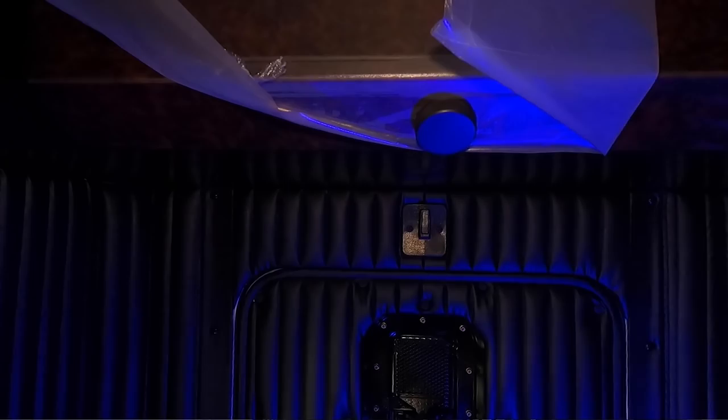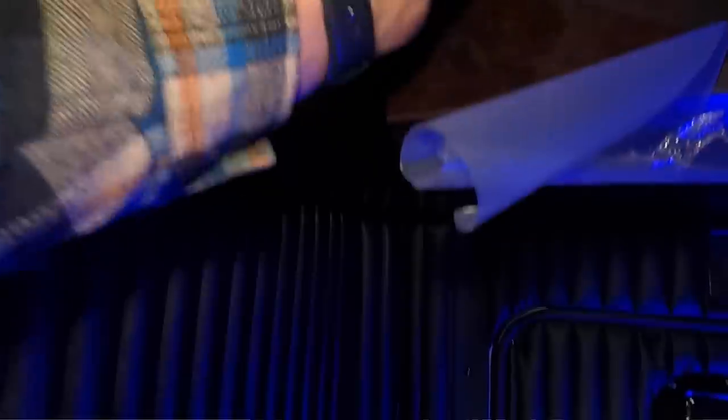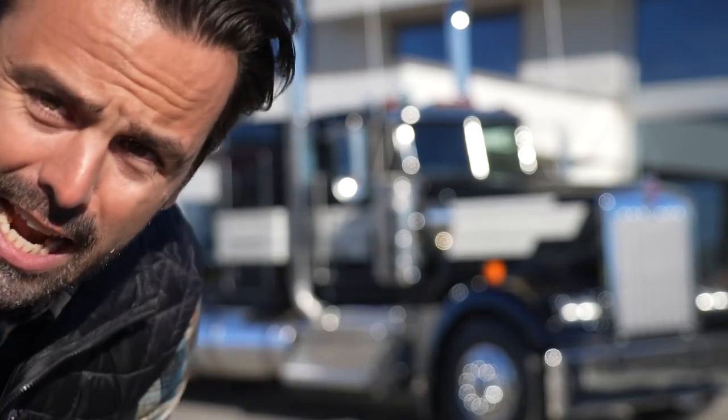Hey everybody, I'm Andy the Kenworth guy, thanks for coming by the channel. Today is a day of firsts for me. This is the very first flat glass W900 that I've ever sold in almost 17 years of selling trucks here. This is the very first one. I'm so excited to share it with you guys. A big thank you to Blair and Kevin for purchasing it. Let's check this thing out.